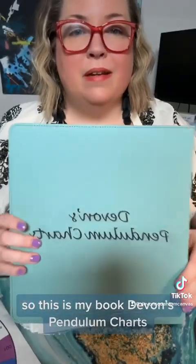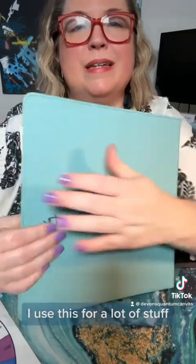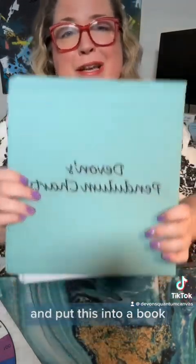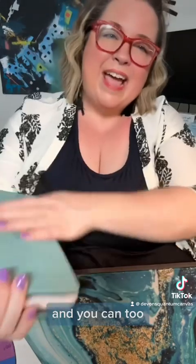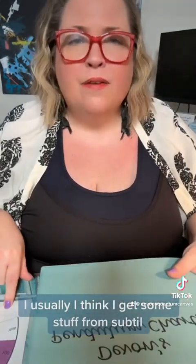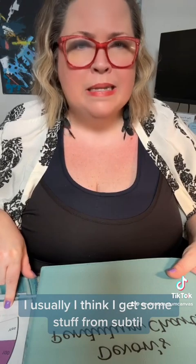This is my book, Devin's Pendulum Charts — I use this for a lot of stuff, from health and beyond. Over the past few years I've gained a lot of knowledge and put it into this book, and you can too. You can go online — I think I get some stuff from Subtil, S-U-B-T-I-L. You can download, print, or find charts off Etsy. Use your own research to find what works for you.